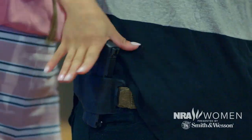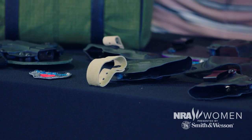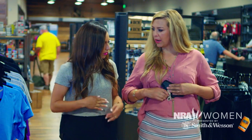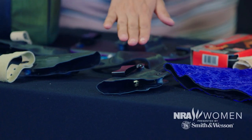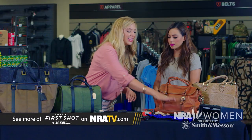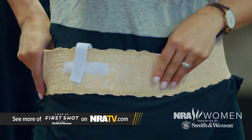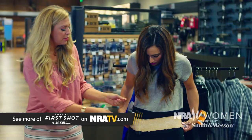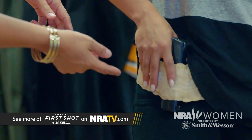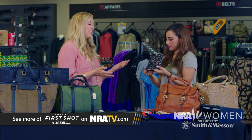These two are belt carry options. These two are bra holsters, believe it or not, which I think is actually a very convenient way to carry — I kind of love it. This one is great for a boot and is super versatile; you can carry in your purse as well. There are a lot of different uses. And then these here are on-body carry, and I love them because they're lacy and beautiful.